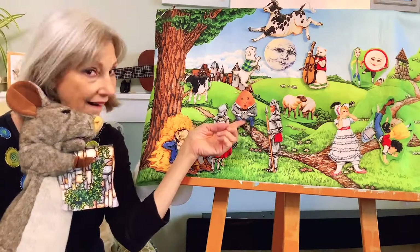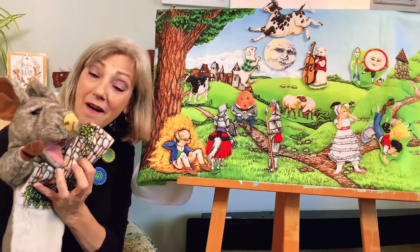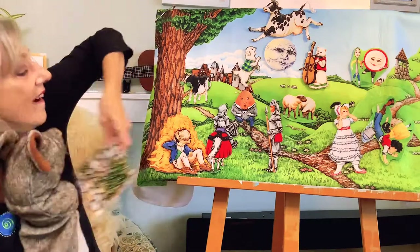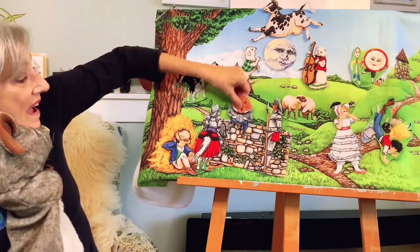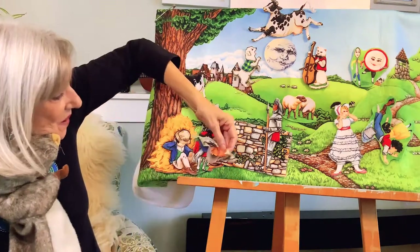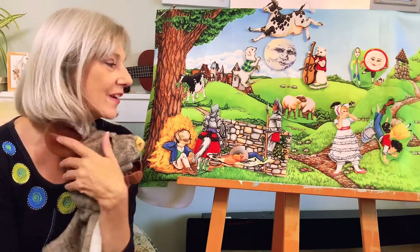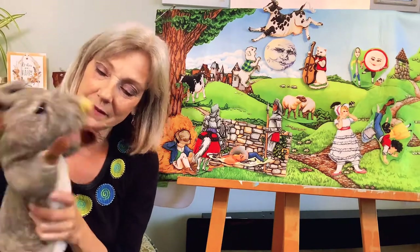Humpty Dumpty sat on a wall. Oh, a wall! Yay! We found the wall! Oh, hooray! Let's start again. Humpty Dumpty sat on a wall. Humpty Dumpty had a great fall. All the king's horses and all the king's men couldn't put Humpty together again. Oh, I'm so happy you brought the wall. Yes, I am too.